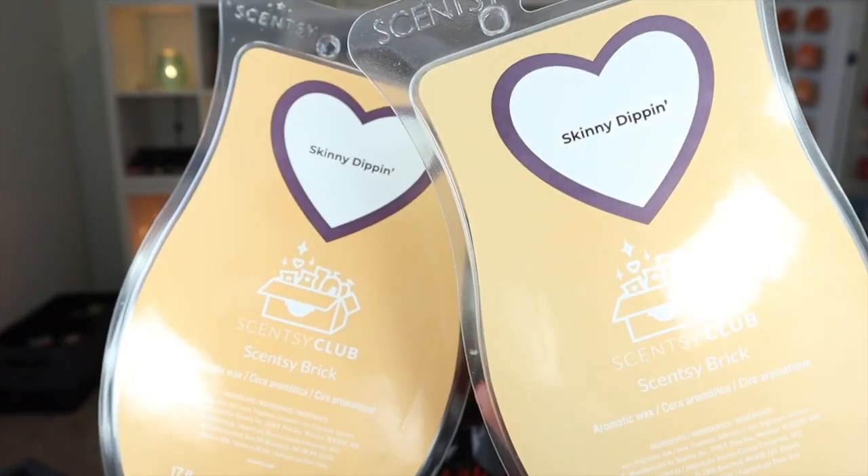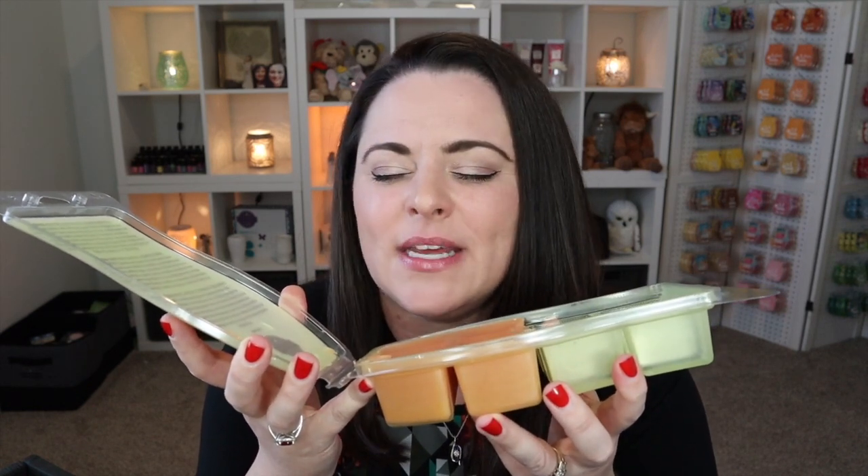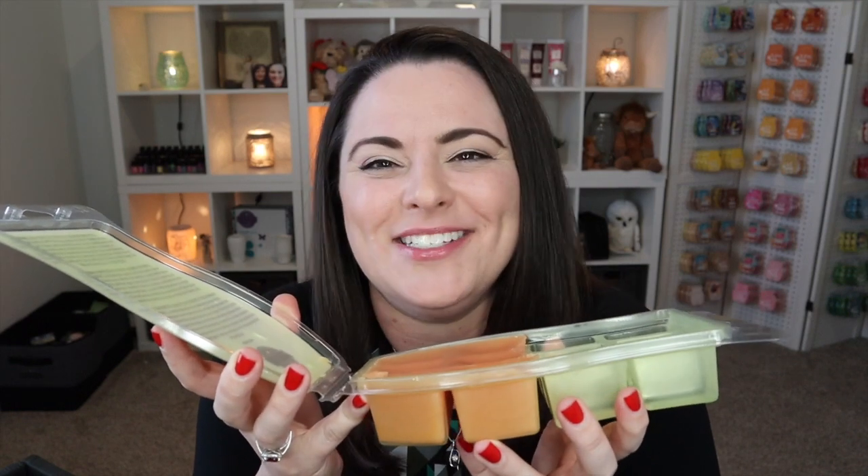One basket down, two to go! We have a couple bricks of one of my favorite spring and summer fragrances: Skinny Dipping. I love this scent with all of my being — every fiber of my body loves this scent. It is just such a sweet tropical fruity scent. I close my eyes and this just takes me to paradise and makes all my worries go away. It's currently available through the Scentsy Club program. I've got one I'll finish up next time and then a backup.